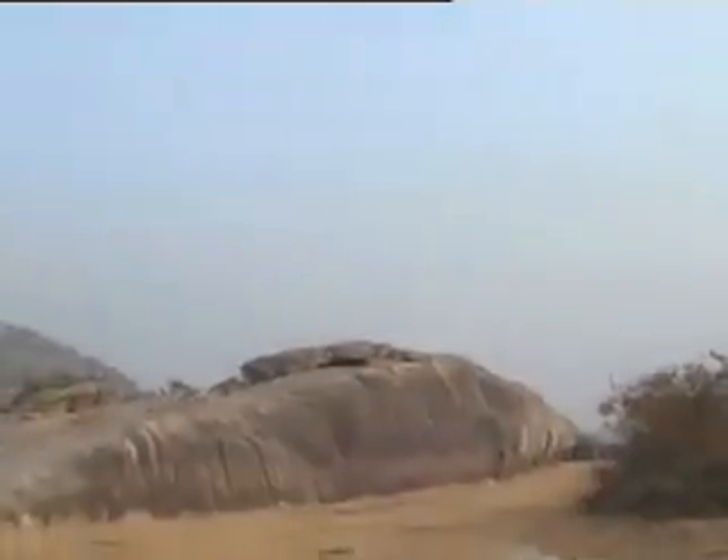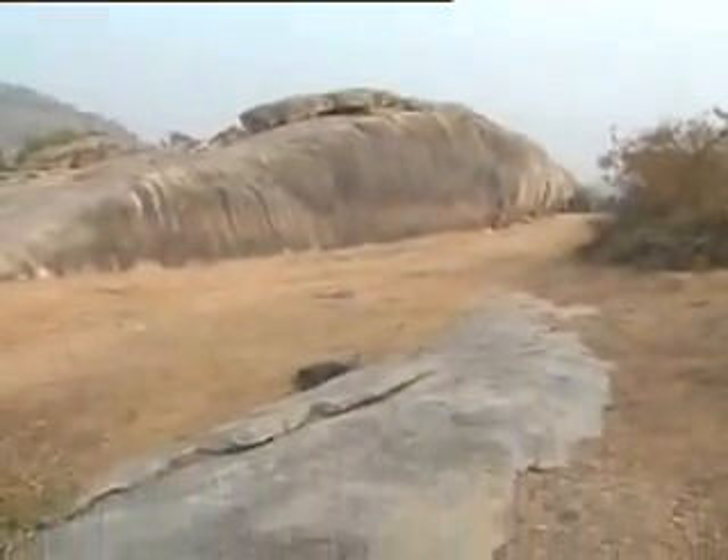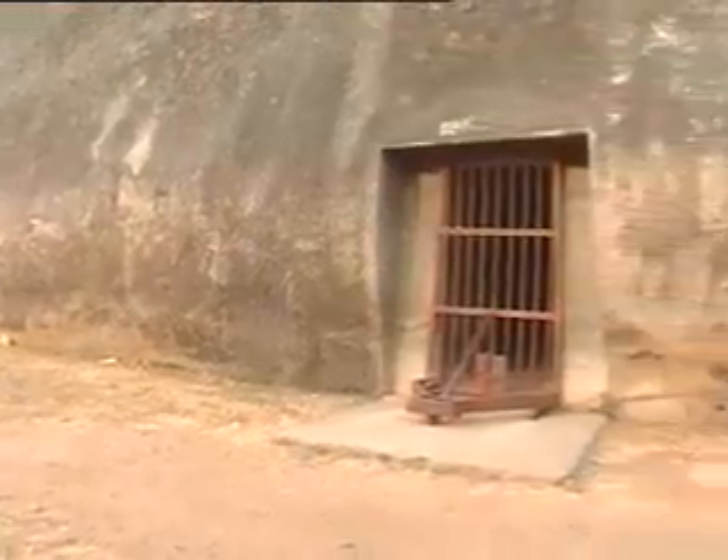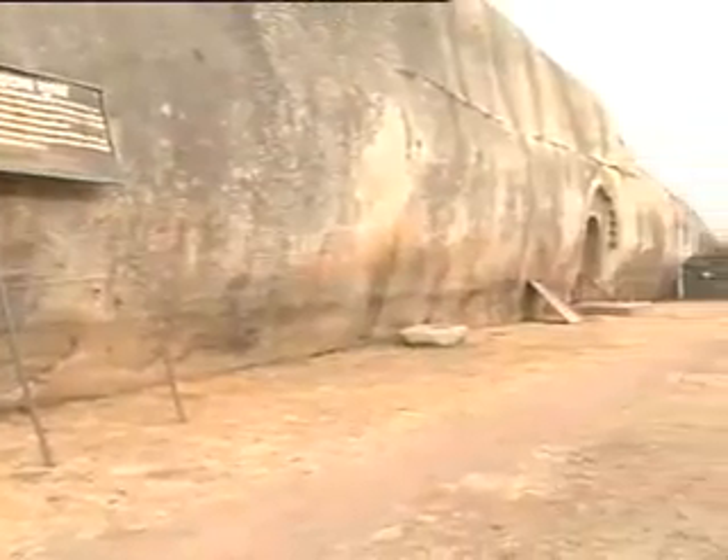They were built during Ashoka's rule. They formed the setting of the opening of E.M. Forster's book, A Passage to India. E.M. Forster visited the caves and later used them in his book by the name of Marabar Caves.